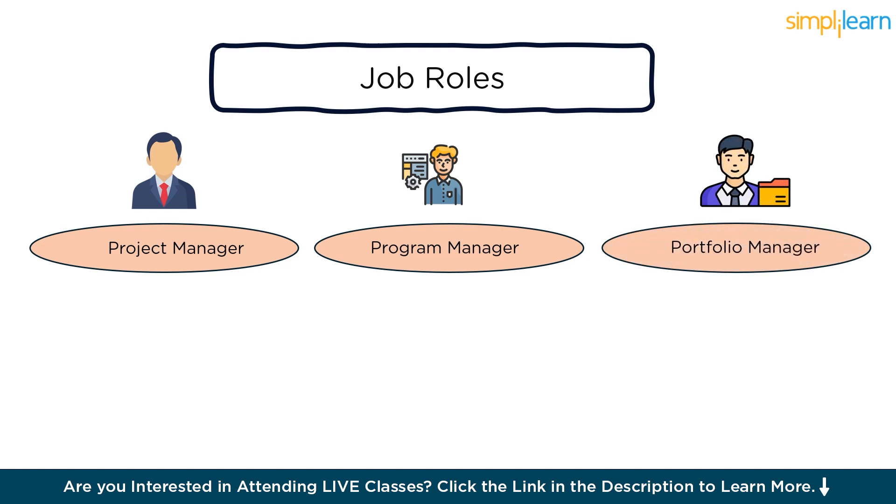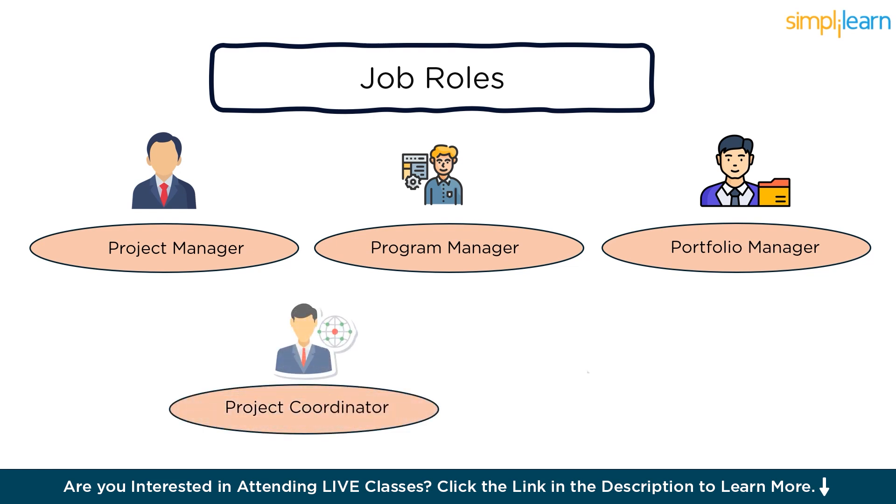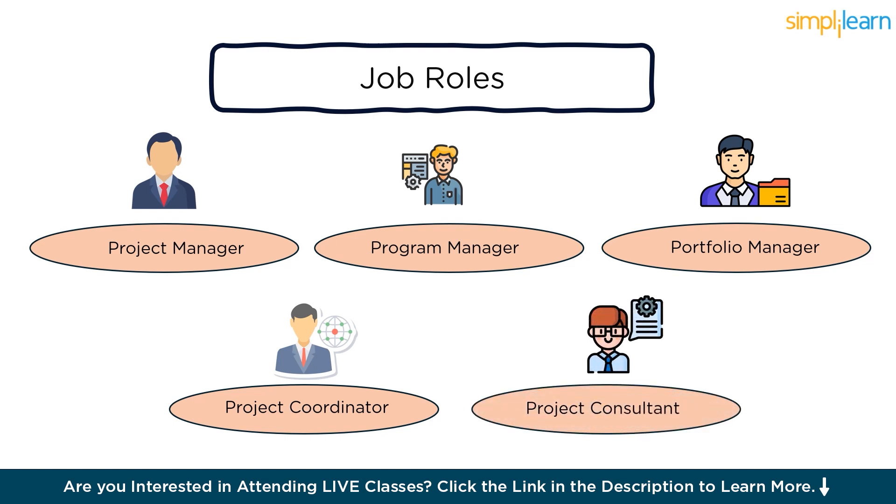Three, portfolio manager: portfolio managers are responsible for managing a collection of projects or programs to achieve strategic business objectives. PMP certification provides the necessary knowledge to effectively manage portfolios. Four, project coordinator: project coordinators assist project managers in planning, executing, and monitoring project activities. PMP certification demonstrates competency in project management principles and practices. Five, project consultant: PMP certified professionals may work as consultants, offering expertise in project management methodologies, processes, and best practices to organizations seeking to improve their project management capabilities.